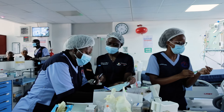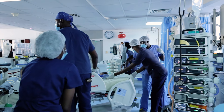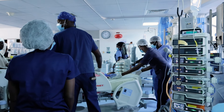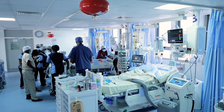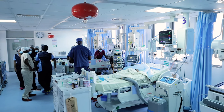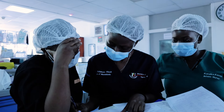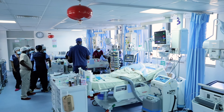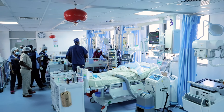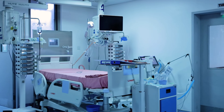Once they are operated on, some will stay in the ICU requiring life support or mechanical ventilation. We are not able to offer this service to everybody who comes because of limitations, mainly to do with funding, as these surgeries tend to be quite costly.